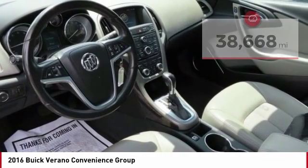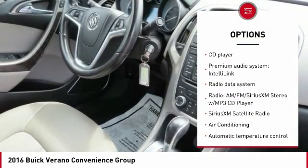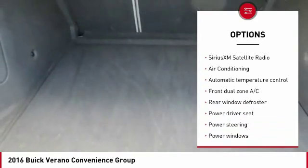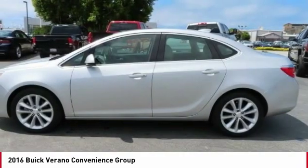Here are some of this vehicle's great options: traction control, Bluetooth, air conditioning, dual airbags, backup camera, alloy wheels, one owner, power steering, four-wheel disc brakes, and universal garage door opener.